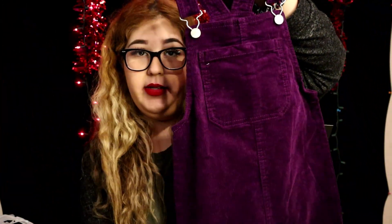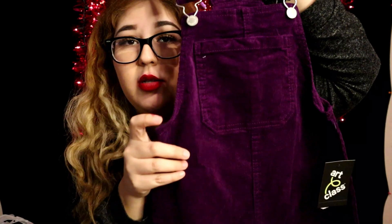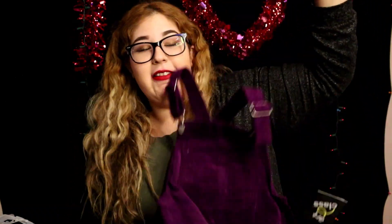Next item I got are these purple dress overalls in a velvet material — super soft, has a pocket in the front. I was thinking about pairing them with long black or white sleeves, tights, and boots — I think that would look super cute. The brand is Art Class. The original price was twenty-two dollars and I got it for six sixty, saving fifteen forty. That makes it the best purchase out of everything because I saved the most on this one.